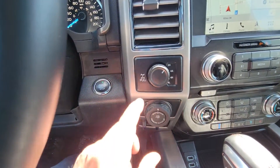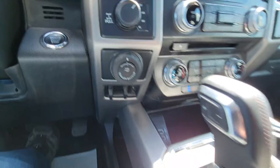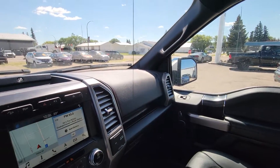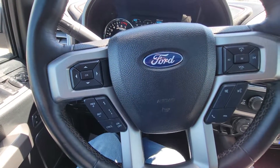It has a locking rear diff, so you get posi-traction in the back, and there's a brake controller down there. It's got lane keeping, auto park — this is fully loaded. Give me a call at 306-843-2684. Drive a little, save a lot.